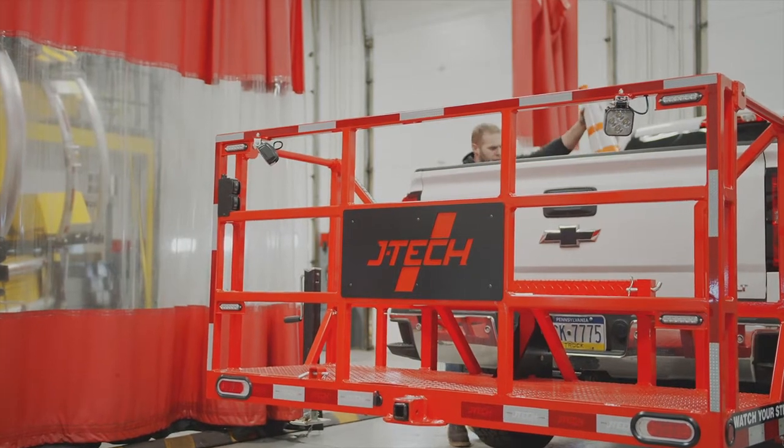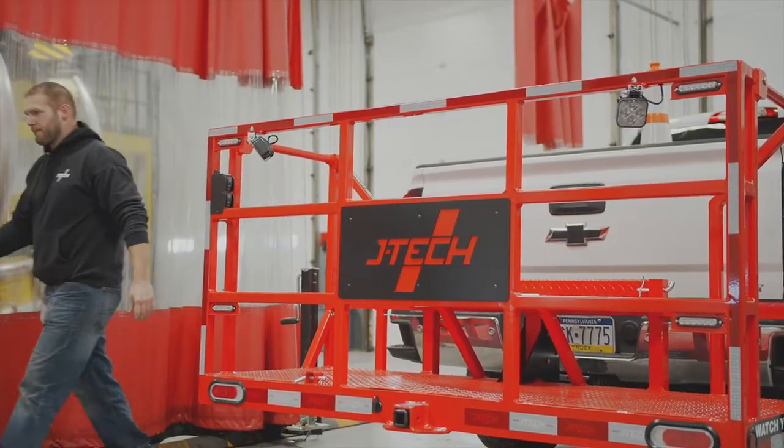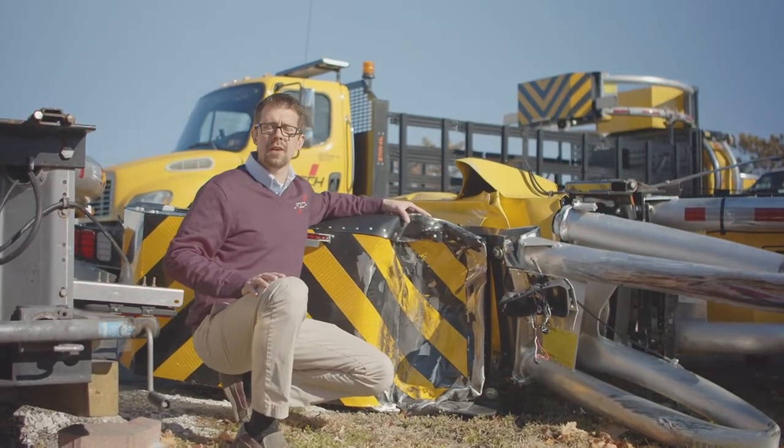JTEC Highway Safety hitch-mounted baskets have evolved to offer what is today a most innovative solution, giving your workers much-increased safety. JTEC's core objective is to make work zones safer workplaces.